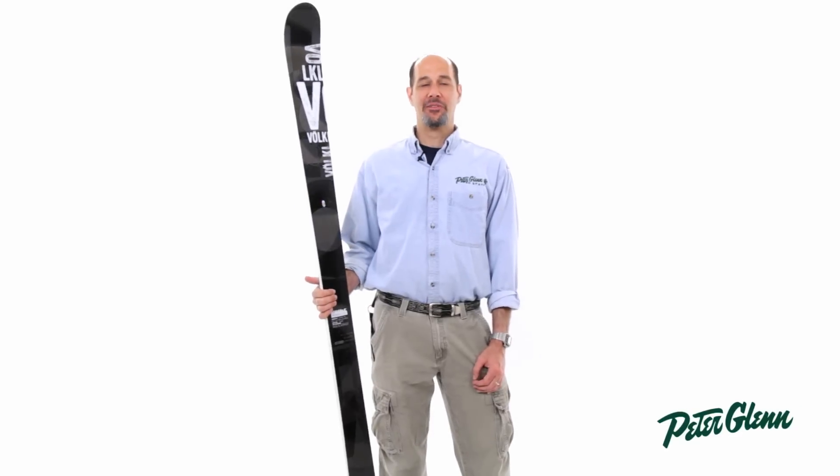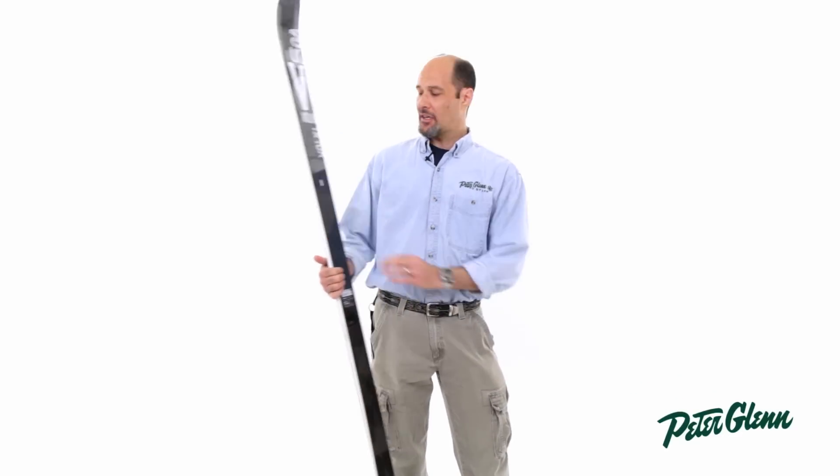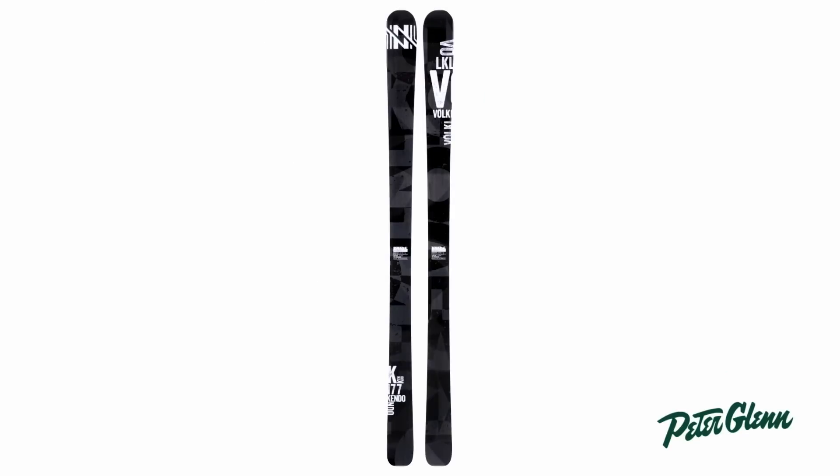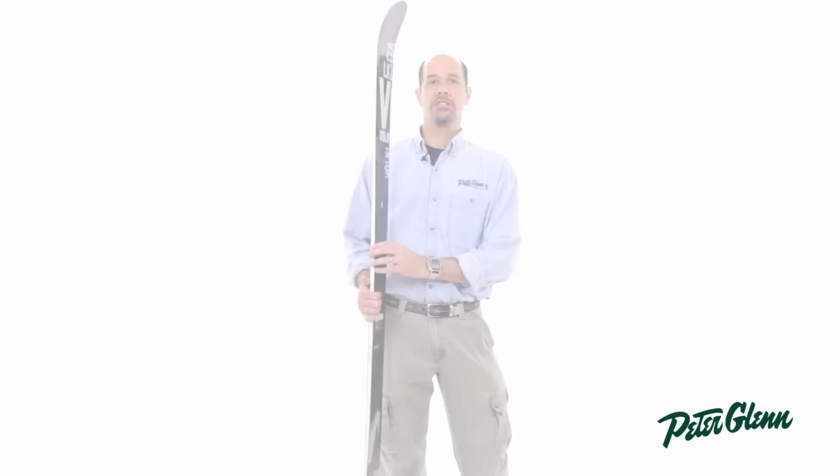Hi, this is Ted with PeterGlenn.com. I'm here to show you the Volkl Kendo. Amazing thing, this ski. It's made to Volkl's usual extremely high quality control. It's manufactured in Germany. This is a great ski.